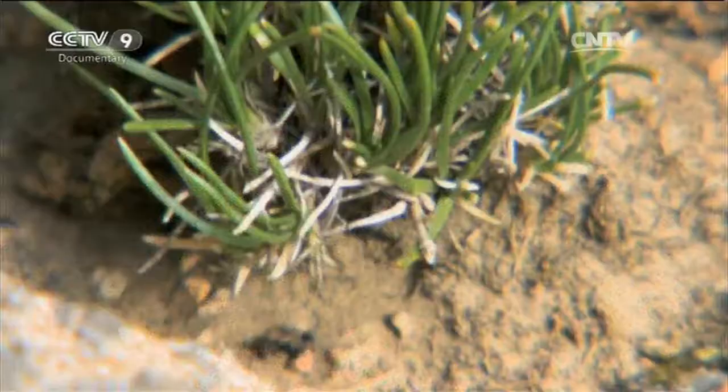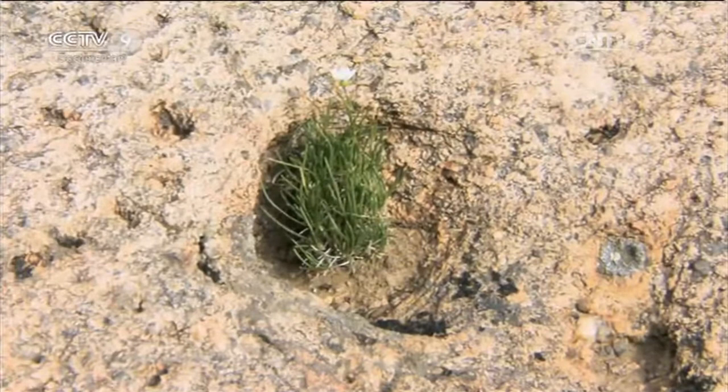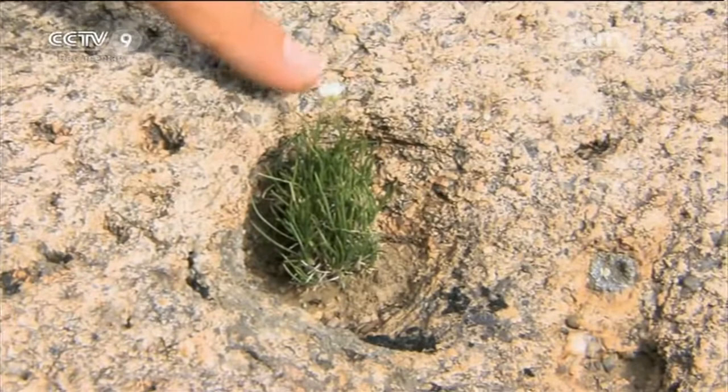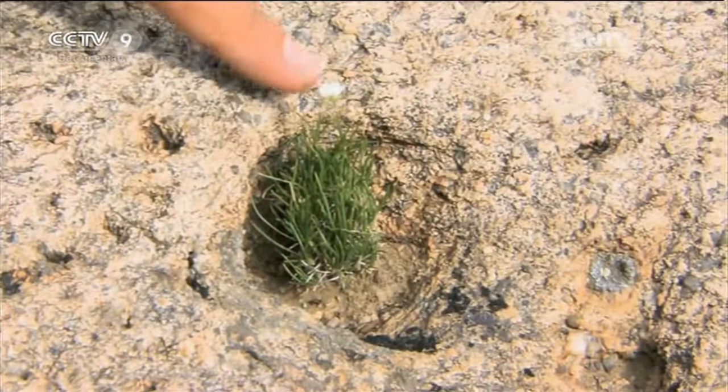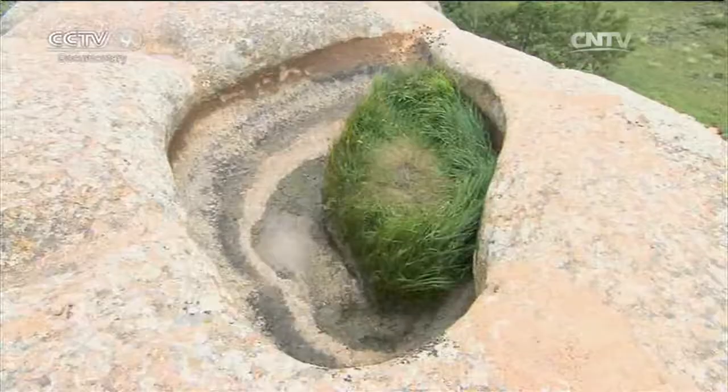The first form of life to appear in a hole is grass, taking hold in small pits with just a little soil. The grass then prevents the soil from being blown away by the wind. With the spread of grass, the soil becomes increasingly thick. With water and soil, the plants expand their living territory at their own pace, and eventually trees start to grow here.